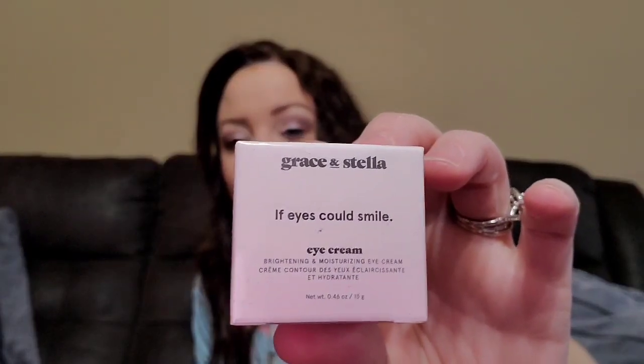Let's see what else we got — a Grace and Stella 'If Eyes Could Smile' eye cream. This is sealed up. I hate it when I can't open a box without tearing the lid. Okay, so here is what it looks like — it says brightening and moisturizing eye cream.